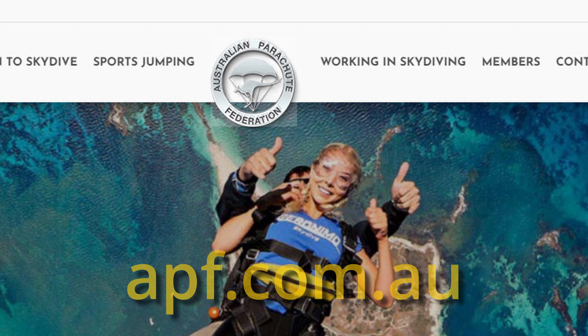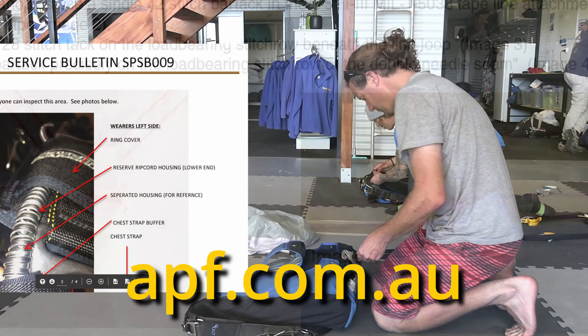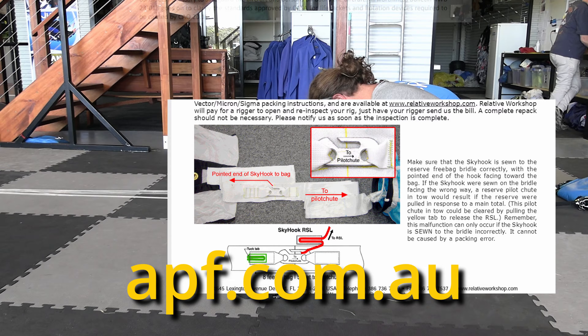In Australia, the Australian Parachute Federation collects all these bulletins as soon as they are released and publishes them in an equipment archive on the APF website.